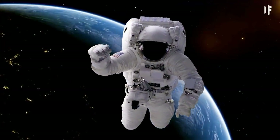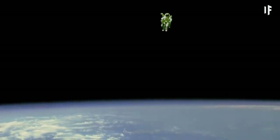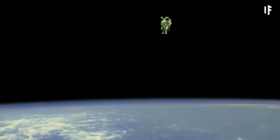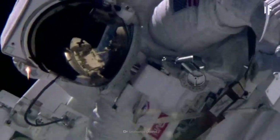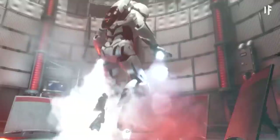You wouldn't be the first person to jetpack around space. In 1984, Bruce McCandless flew untethered in space using NASA's Manned Maneuvering Unit. But you wouldn't just be flying a jetpack in space — you'd be flying to space.